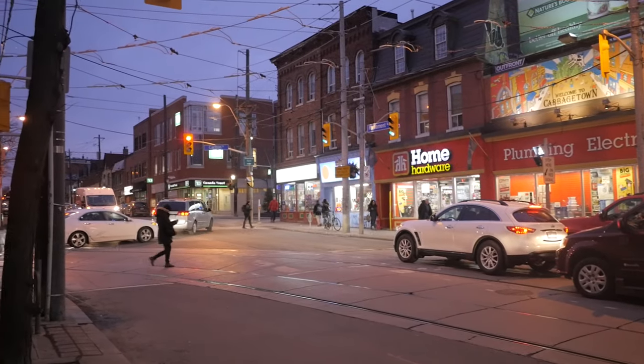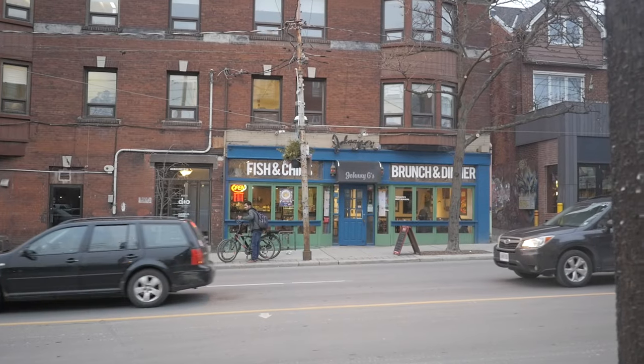I'm gonna take you to some of my favorite places to eat and drink in Cabbage Town. This is one of the oldest areas in Toronto, but how exactly did Cabbage Town get its name?